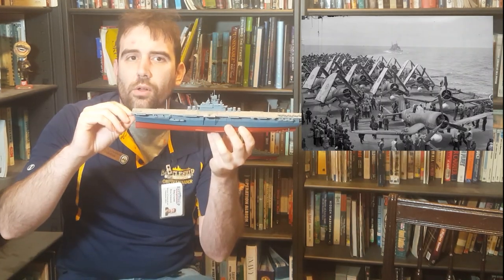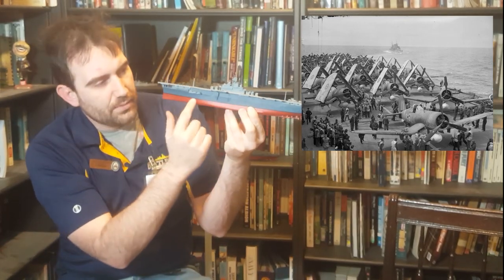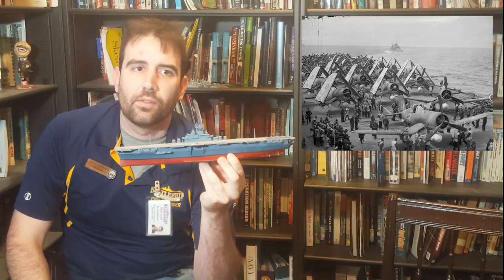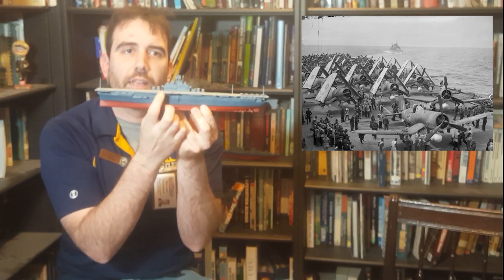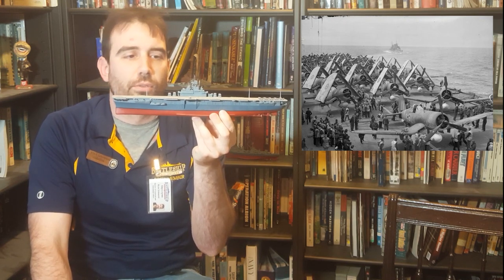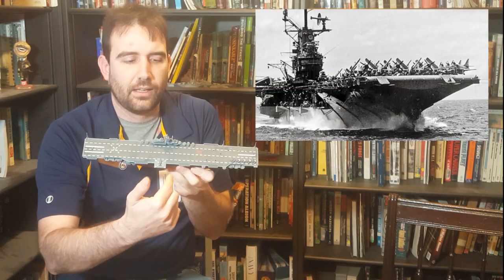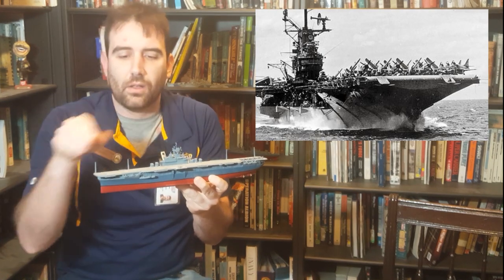Their hull is relatively tall and blocky, because in addition to the living spaces — shown in this dark blue band, which is common to all of the ships you'll see today — they also have a hangar space, the lighter gray band on top, where all of the aircraft are maintained, refueled, and rearmed between flights. A series of elevators on the main deck brings the aircraft up to the flight deck where they can be launched.